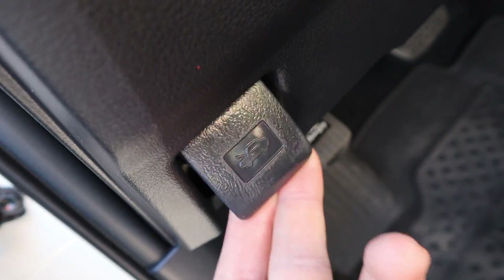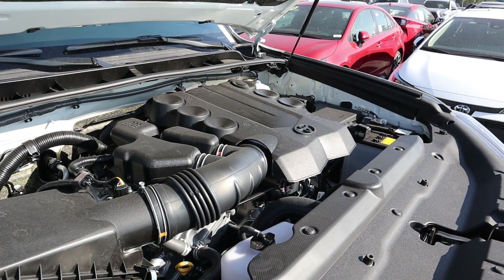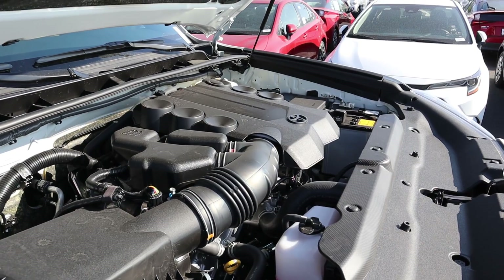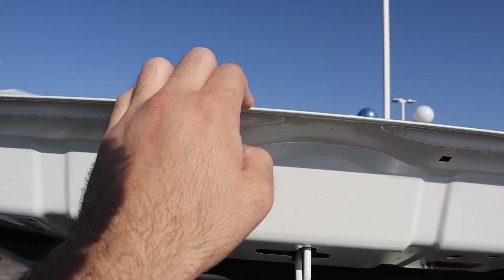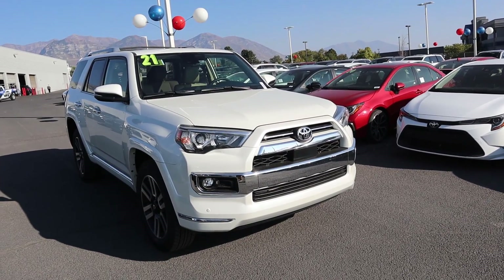Under the hood we have a naturally aspirated four-liter V6 going through a five-speed automatic transmission. Fuel economy is 16 around town and 19 on the highway, with power outputs of 270 horsepower and 278 pound-feet of torque. Now let's go over the front end on the 4Runner.